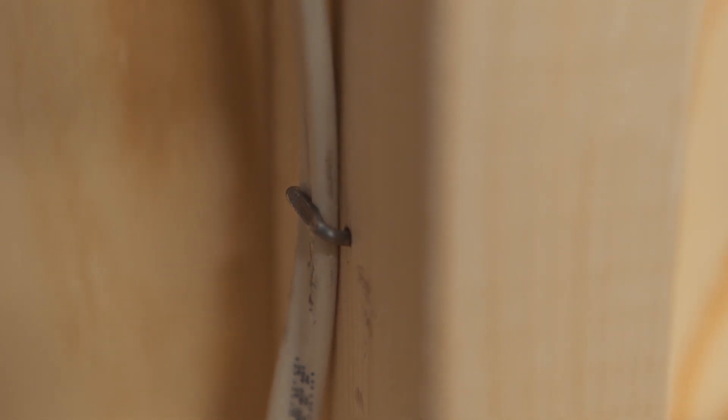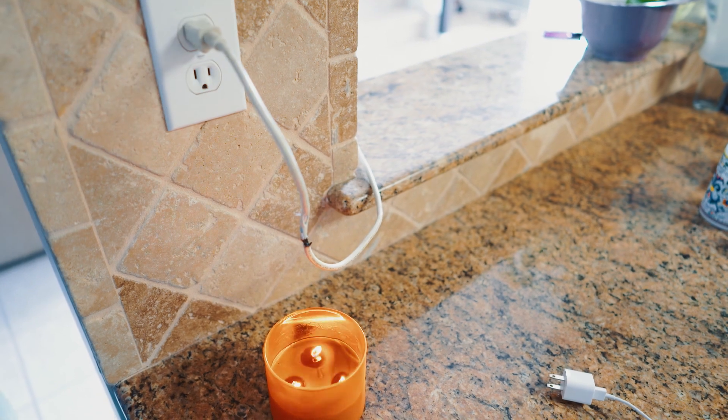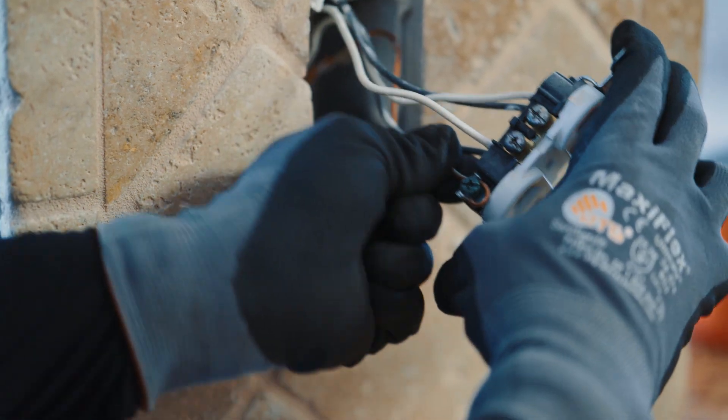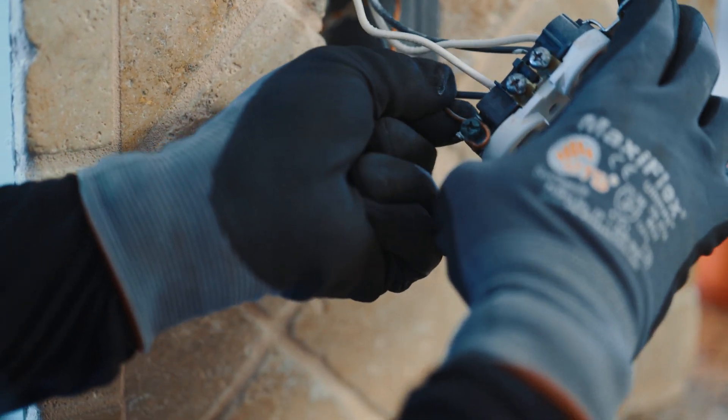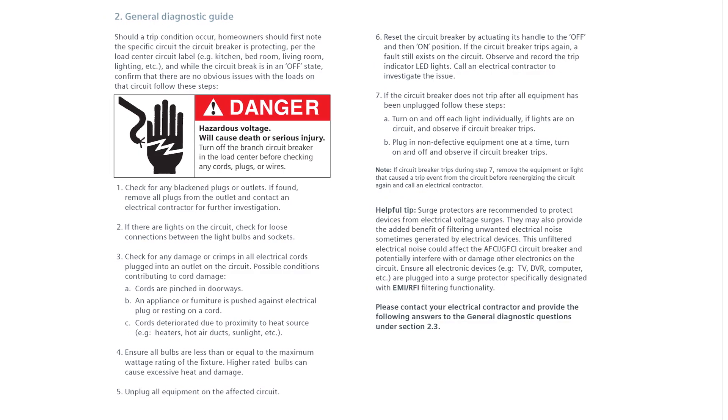The first step in finding the root cause of a circuit breaker trip is to eliminate the most common and routine causes. These are things like loose connections, misapplied or damaged appliances, and incorrectly wired outlets and circuit breakers. First, review the general diagnostic tips.